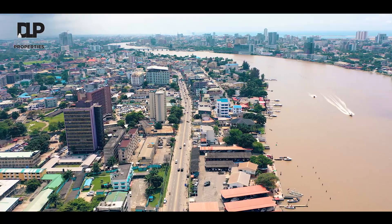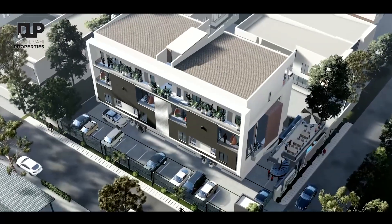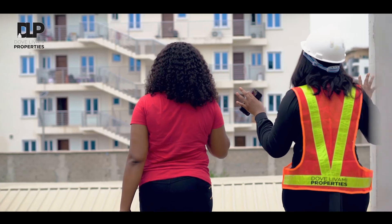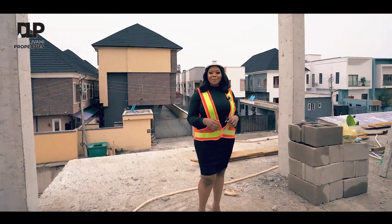Lagos is a beautiful city, and choosing the right home in an ever-growing urban metropolis like Lagos can be quite tedious. But I'm here to sell solutions to you. Welcome to Vanera Luxury Terraces and Apartments.